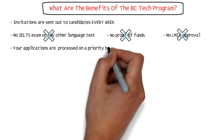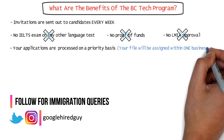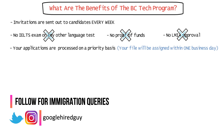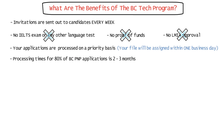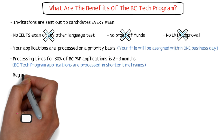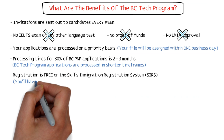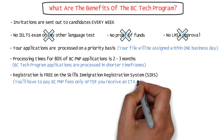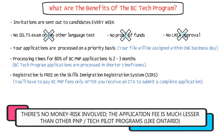Your applications are also processed on a priority basis. Once you submit a complete application, your file will be assigned within just one business day to a dedicated processing team. Processing times for 80% of BC PNP applications is two to three months from the date of receipt. However, BC PNP Tech Program applications are typically processed in shorter time frames. Registration is also free on the Skills Immigration Registration System, or SIRS, and you'll have to pay your application fee only after you receive an invitation to submit a complete application.